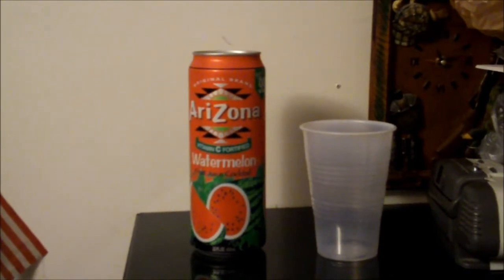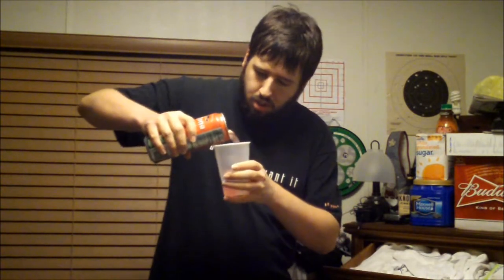For 99 cents, not bad. Now let's get a nice taste. Nice look there. And here it is right here. Pretty good — unique taste here.